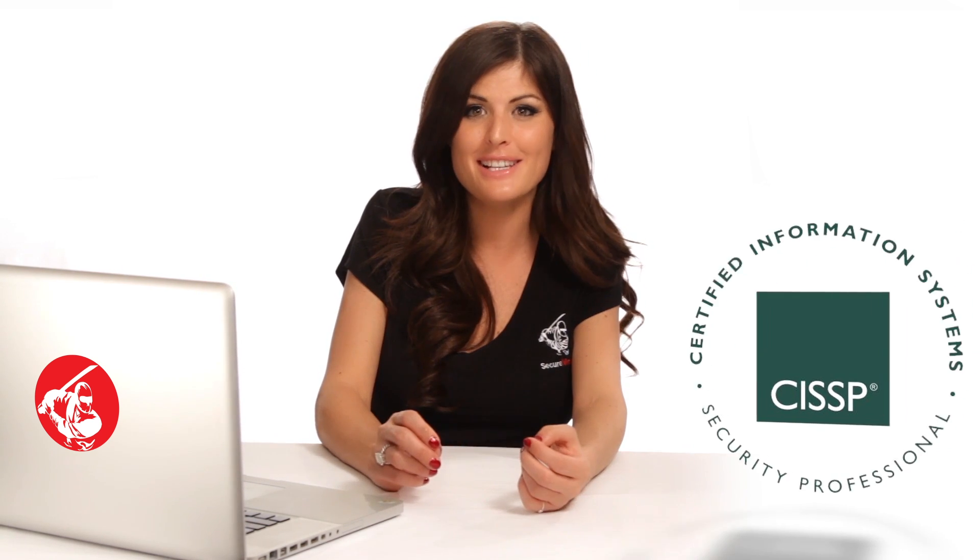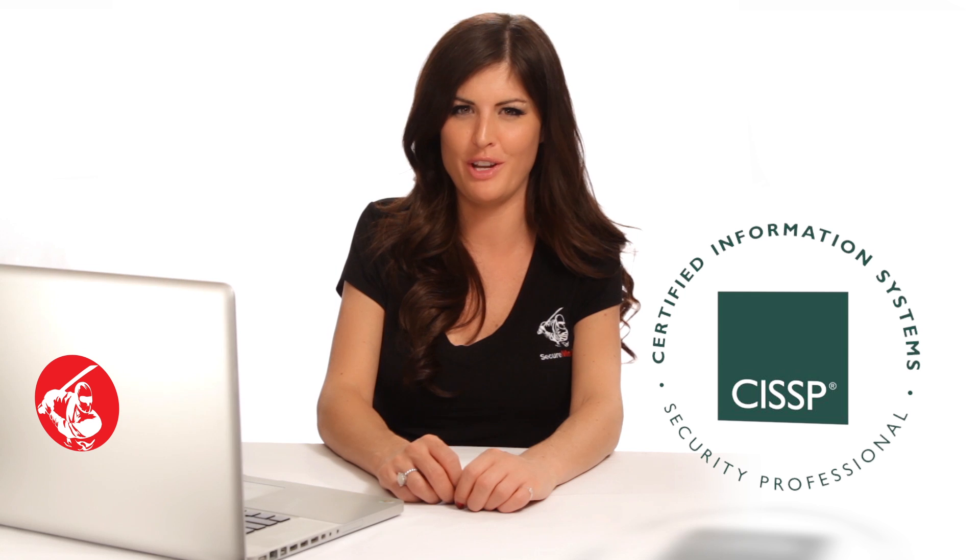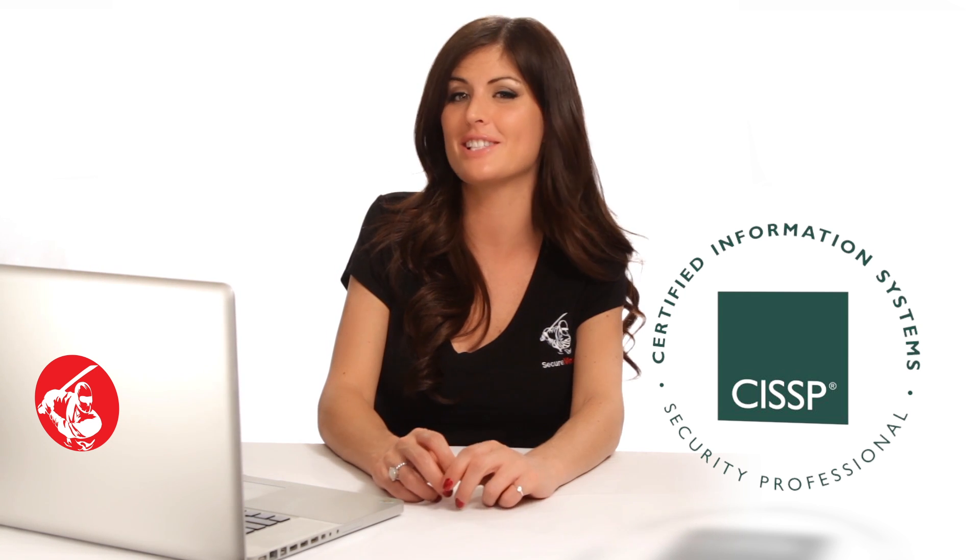How would it feel to have a certification that would ensure you were recognized anywhere in the world as a top-notch IT security professional? Both an objective measure of excellence and a globally recognized standard of achievement, the CISSP is just the certification you need for a successful career in IT security.